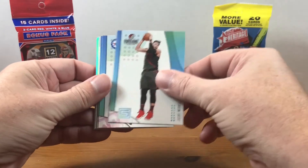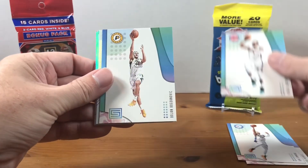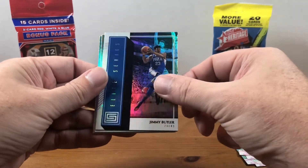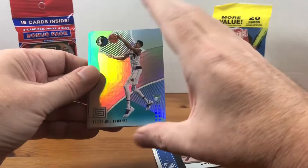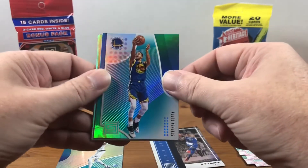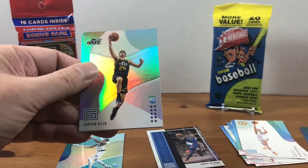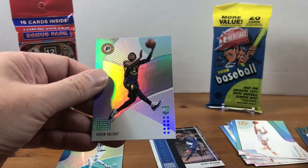So we got a Nurkic, Ben Simmons, Reggie Jackson, Bogdanovich. We have a Jimmy Butler Elite Series insert. We got an Ante Canupo rookie. We have a Steph. We got Melton. Grayson Allen — I forgot about that guy, he's even still in the league. And an Aaron Holiday.